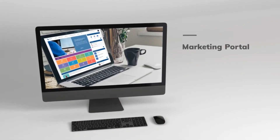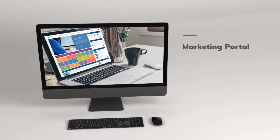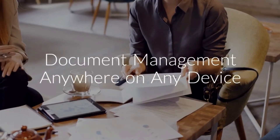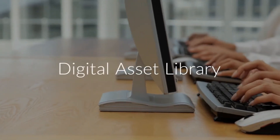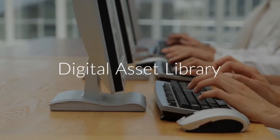Marketing Portal: Document management anywhere on any device. Organize your digital assets for brand identity of the latest versions. Employees can access and share files in the digital assets library.